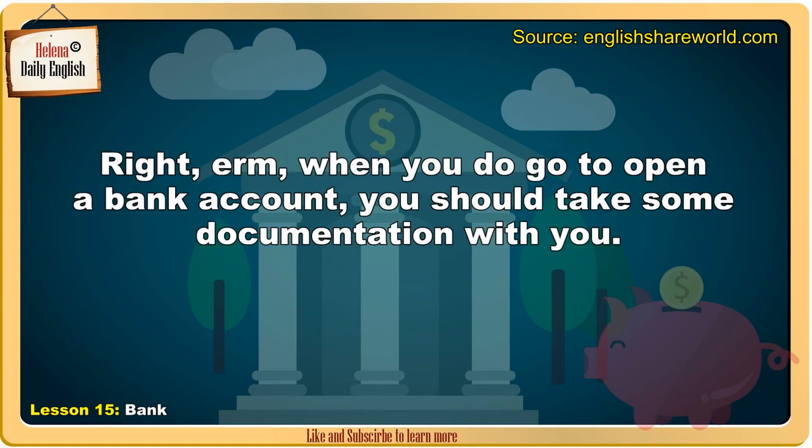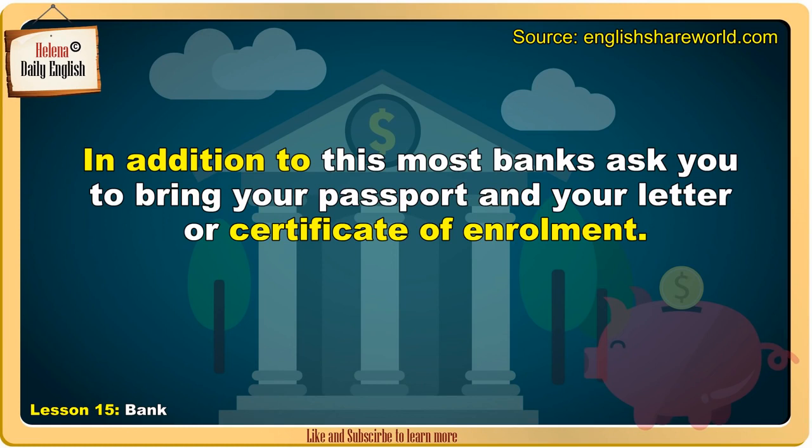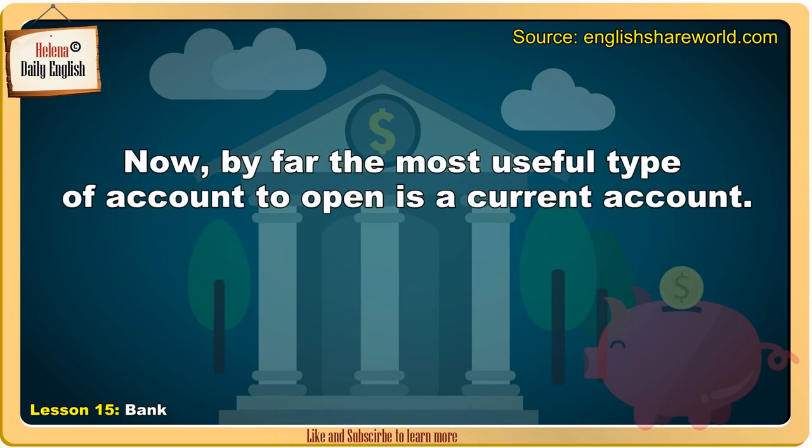When you do go to open a bank account, you should take some documentation with you. You must be able to support yourself. In addition to this, most banks ask you to bring your passport and your letter or certificate of enrolment.